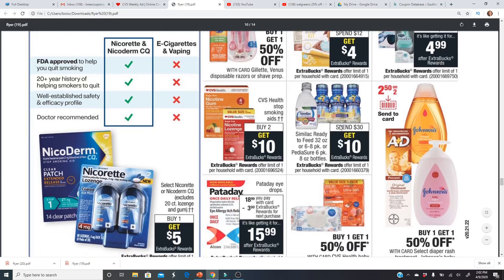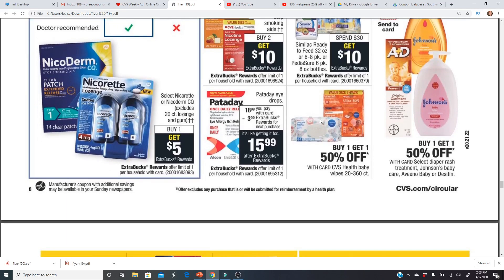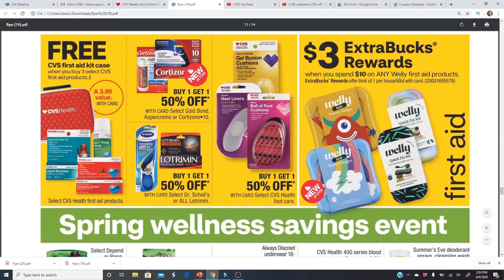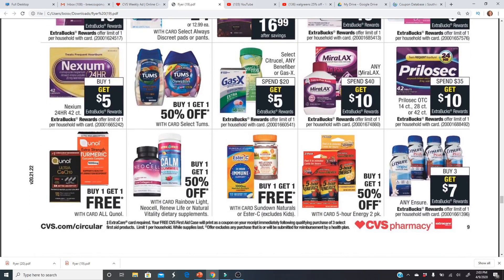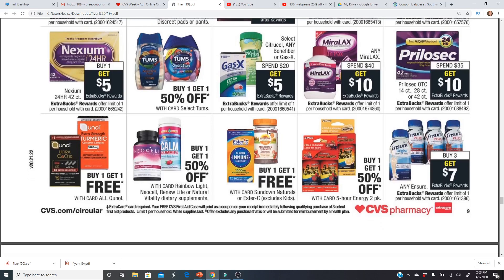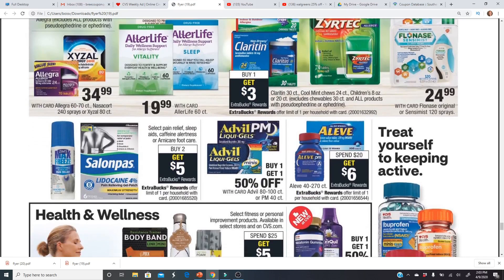Similac ready-to-feed and PediaSure — spend $30 get a $10 Extra Buck, so if those are products you use, it's always good to get some savings. Welly first aid products get a $3 Extra Buck — those are cute. Poise and Depends are spend $30 get a $10 Extra Buck, but they're two for $24 so you'd have to buy three or four, which doesn't make it a great deal. MiraLAX isn't great either — it's spend $40 get a $10, whereas usually it's spend $30 get $10. Claritin and Leaveback are on sale: spend $20 get a $6 Extra Buck, limit of one.